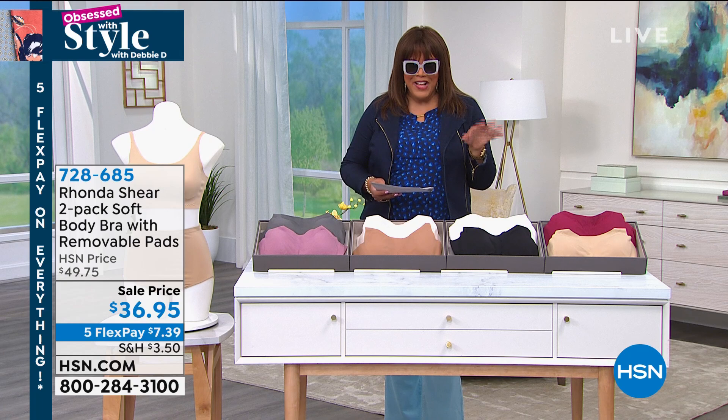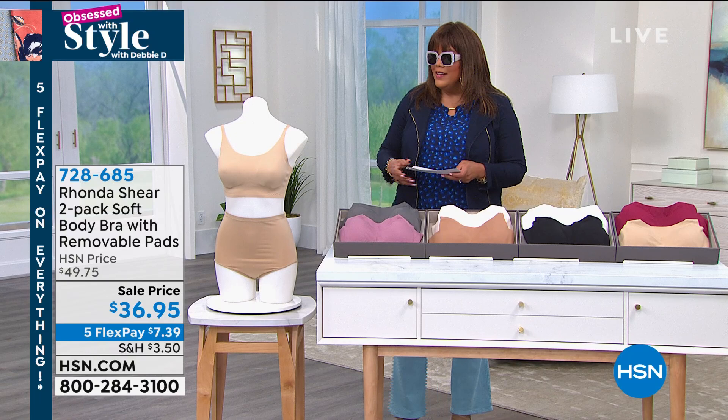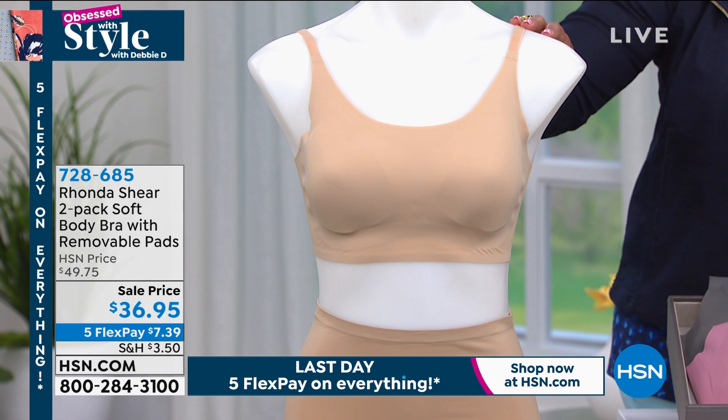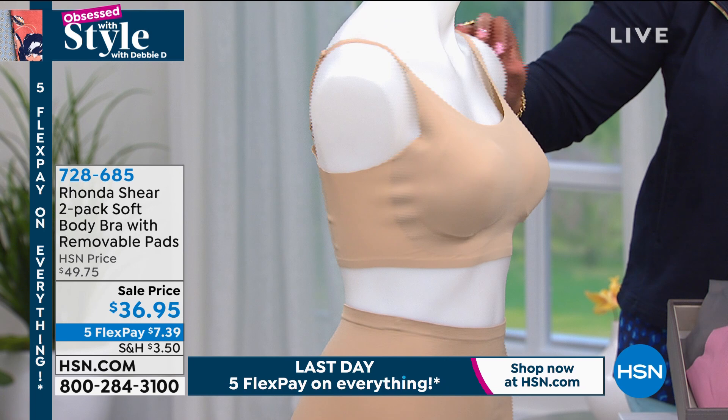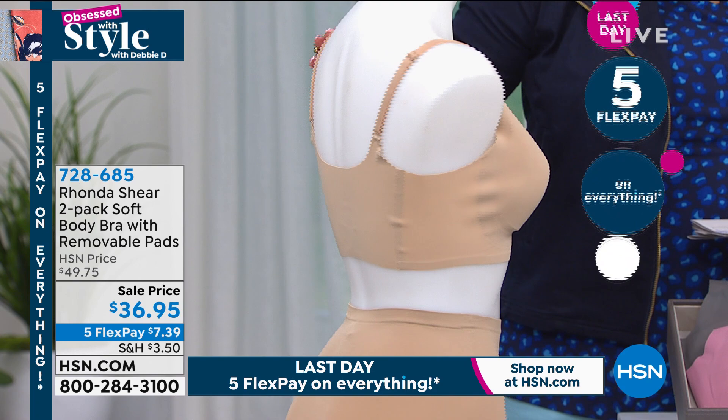This happens to be an adjustable convertible strap bra. This is the two-pack Body Bra — very soft with removable pads. You can actually convert the back of this bra and it's adjustable. No digging in with her straps, and I love that she gave you the adjustability and convertibility. This is a two-pack for $36.95.